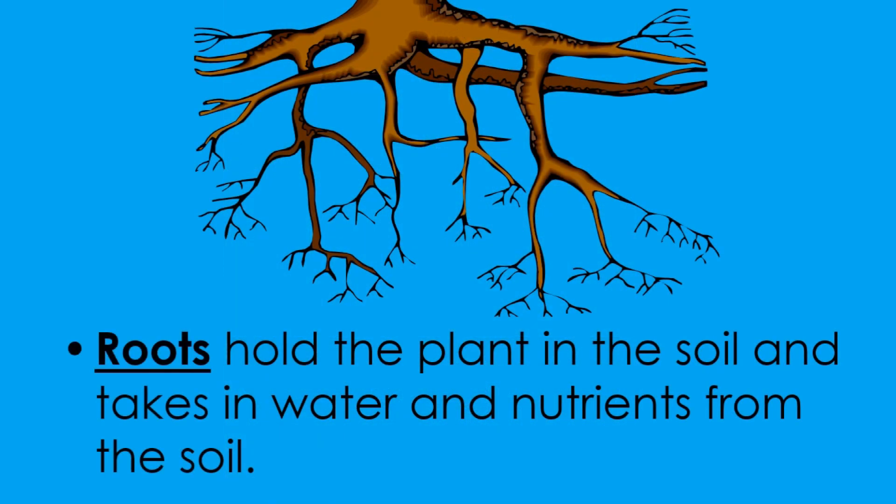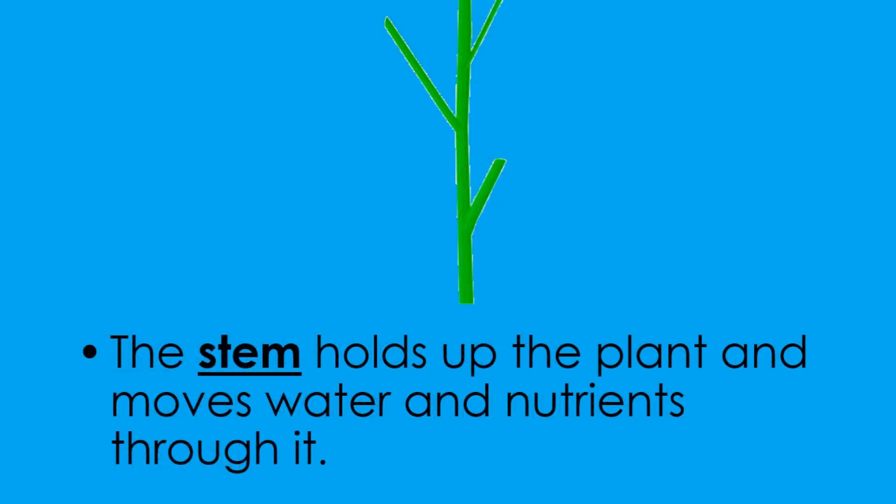Roots hold the plant in the soil and take in water and nutrients from the soil. The stem holds up the plant and moves water and nutrients through it.